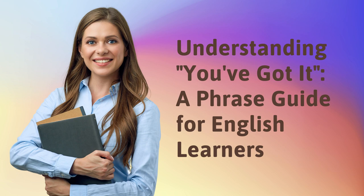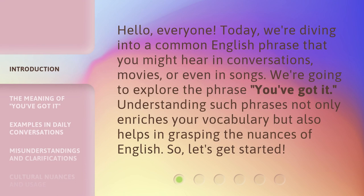Understanding 'You've Got It' — a phrase guide for English learners. Hello, everyone. Today, we're diving into a common English phrase that you might hear in conversations, movies, or even in songs. We're going to explore the phrase 'You've Got It.' Understanding such phrases not only enriches your vocabulary, but also helps in grasping the nuances of English. So, let's get started.